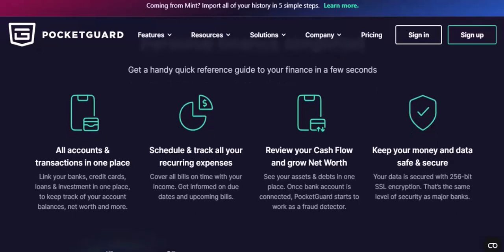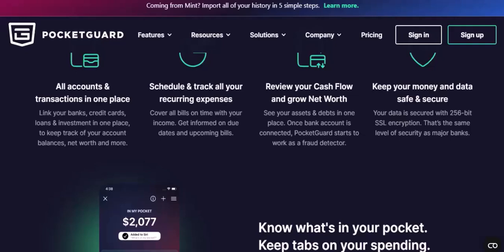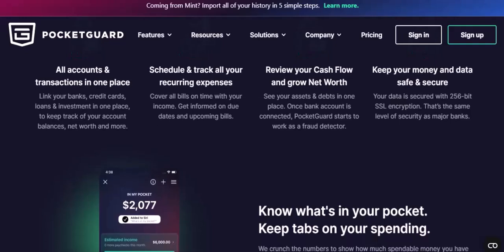Create an account by signing up for a free account using your email address or social media account. Then connect your accounts — link your bank accounts, credit cards, and other financial accounts to the app. Finally, start tracking your spending, setting goals, and receiving personalized advice.